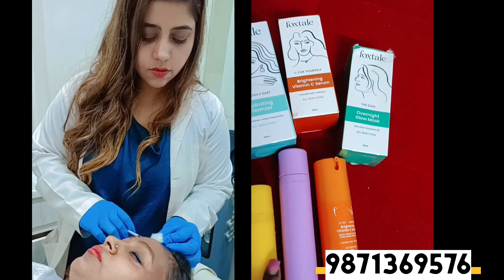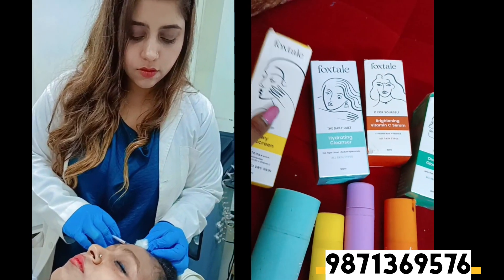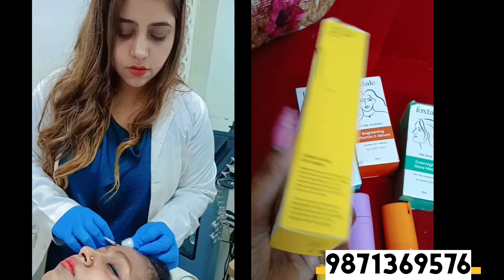She recommended me Foxtel products, and after that I have been using the Foxtel brand — as you can see on the screen, Foxtel is vegan, cruelty free, paraben free, and sulfate free. It's an amazing product for the face. Guys, I have started using Foxtel.